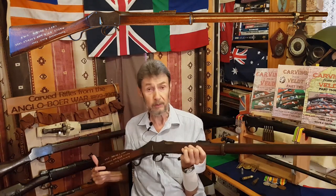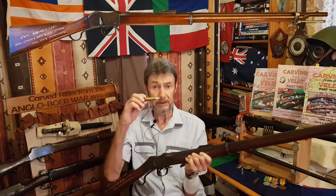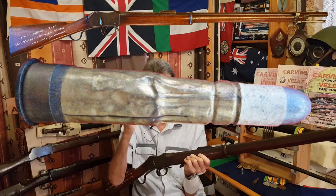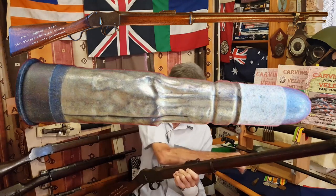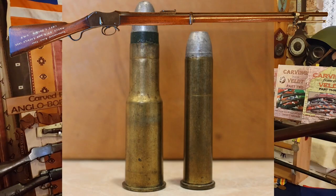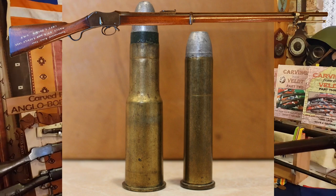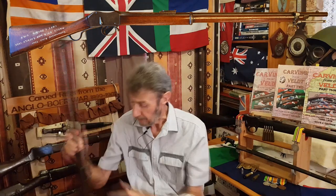This is the long rifle. As we all know, the original coiled brass cases were what were used originally with the Martini. And then after Colonel Boxer came in with his drawn brass case, they moved to the drawn brass case in .577-450. That's the rifle — I'll talk about the carbine as well.